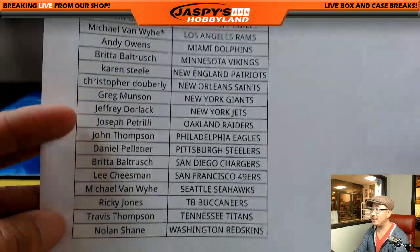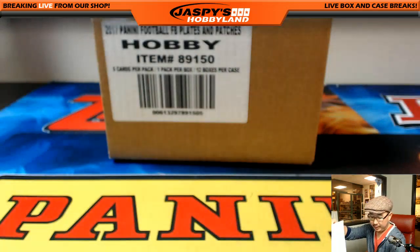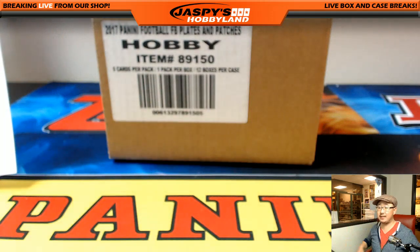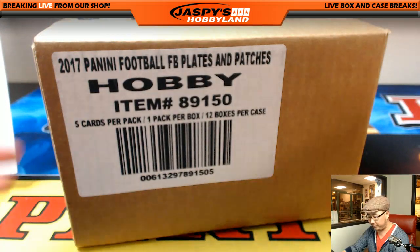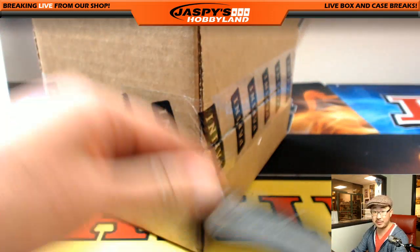Plates and Patches came out recently, did a lot of cases, had a lot of fun with it. And a lot of other new releases coming out. Looks like Nick Jaspi is in the house — he's saying that Panini Select, their latest football release, is going to be up for pre-orders on jaspishobbyland.com in 15 minutes. If you're watching this replay on YouTube, it's probably on the website already.